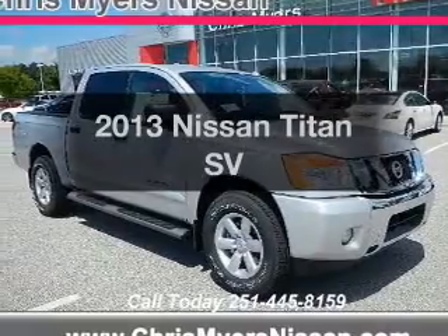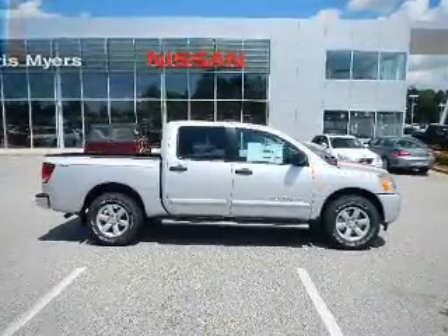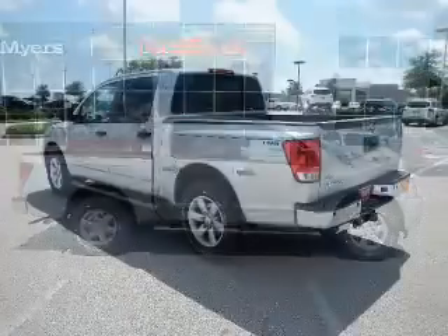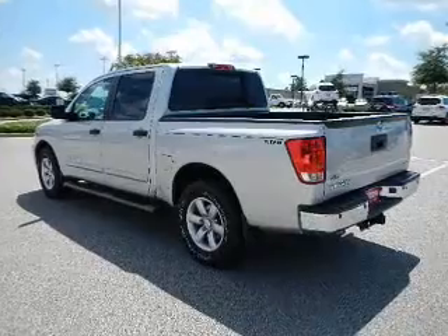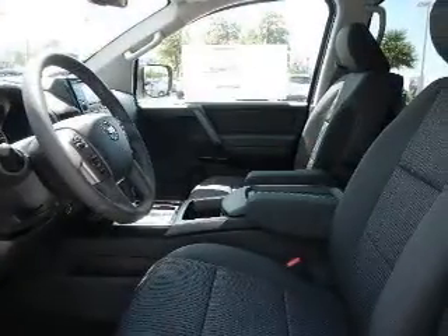Presenting the 2013 Nissan Titan. Everything you need under one roof with this great vehicle. The powertrain includes rear wheel drive with a powerful 8-cylinder engine that responds smoothly to its 5-speed automatic transmission. The anti-lock braking system will keep you safe on the road.